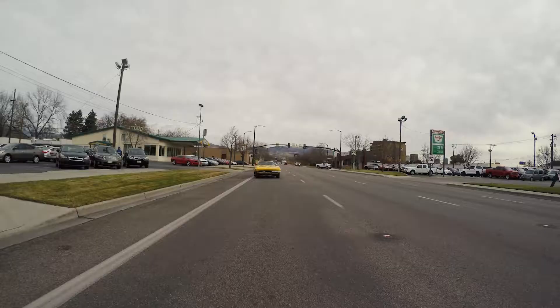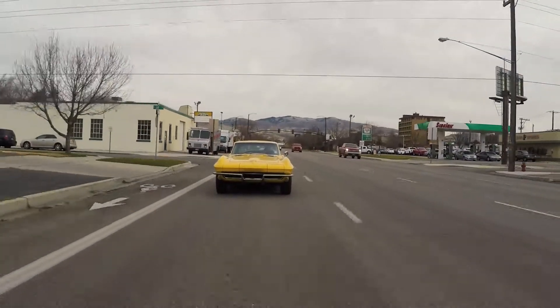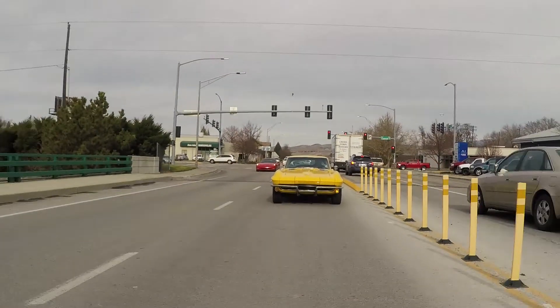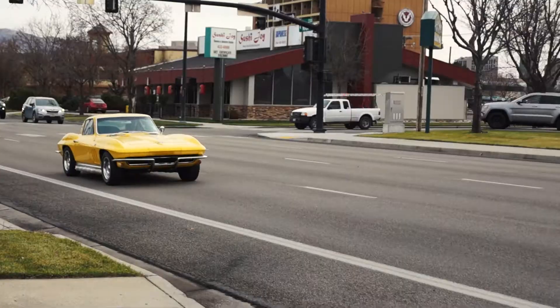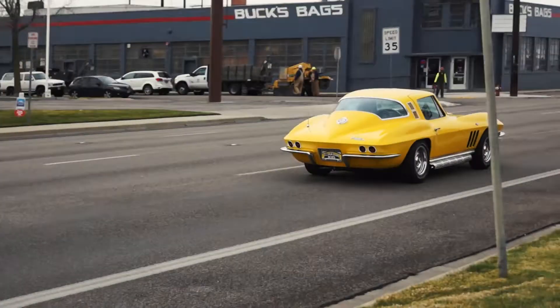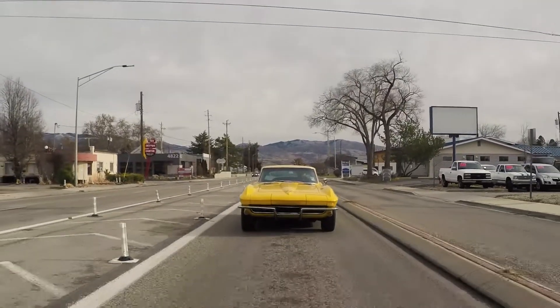The thing you notice most about this car is definitely the sound. The side pipes just sound so awesome. You know, newer cars are great, but nothing quite beats getting in a classic and doing this. It's so nice to be in an older car that looks this good, but also drives this well. Really, the ride is smooth. It's a little noisy in here, but when it sounds this good, how can you complain?